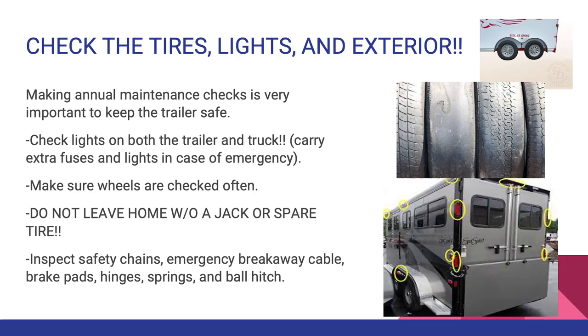Inspect safety chains, emergency breakaway cable, brake pads, hinges, springs, and ball hitch. Safety chains are used to hook the truck up to the trailer and the chains should be crossed and hooked to the vehicle frame, not the truck bumper. Make sure brake pads, hinges, springs, and ball hitch are all in working condition.